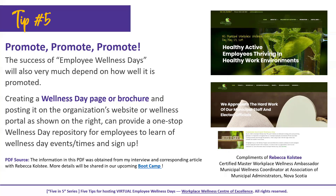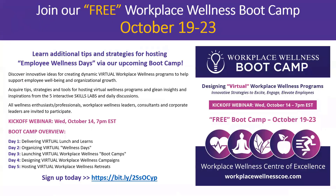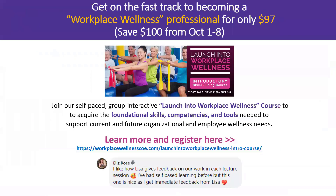All of this information will be provided through an article I prepared featuring my interview with Rebecca. As mentioned, we'll have a lot more detail around how to plan and coordinate wellness days, with interactive ideas, in our bootcamp happening next week — October 19th to 23rd. We encourage you to sign up today to get all the information on how to log into the bootcamp and the kickoff webinar happening a few days prior.